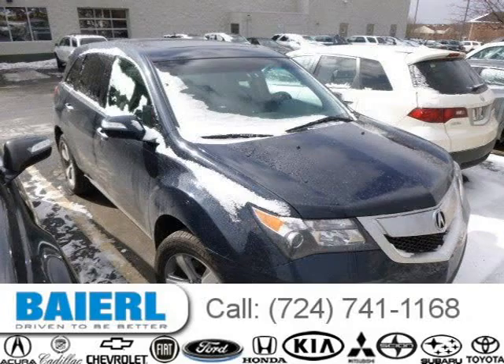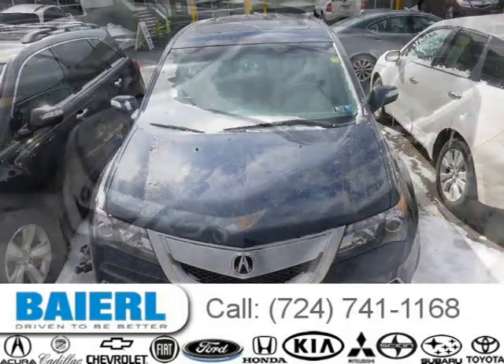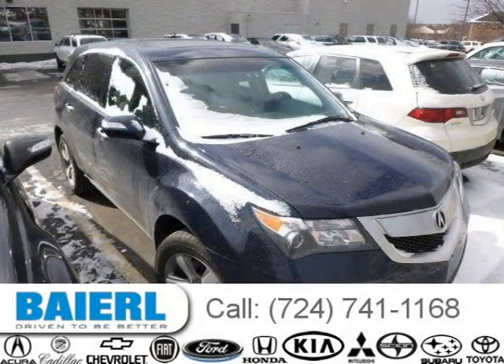This 2011 Acura MDX SUV is located in Wexford, Pennsylvania and had 40,681 miles on it. This Acura MDX has a beautiful blue exterior paint color which is complemented by interior color. For more information on this great Acura MDX please click the link below.